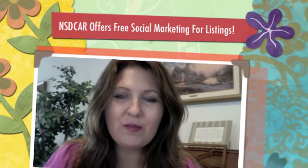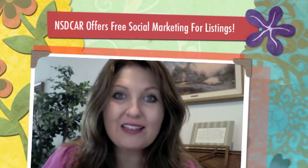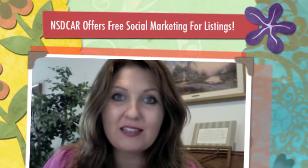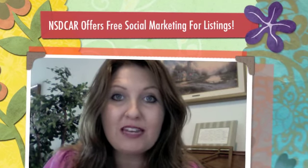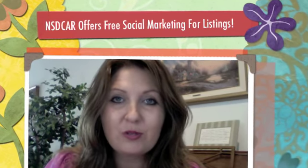Hi everyone, this is Janelle Odishu. I'm the co-founder of a company called AnnounceMyMove.com. I'm so excited to announce the launch of our newest social media solution for your listings — it's a free member benefit now available through the North San Diego County Association of Realtors, and it's called AnnounceMyListing, powered by AnnounceMyMove.